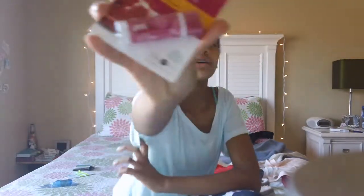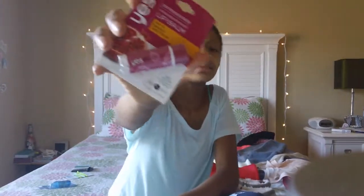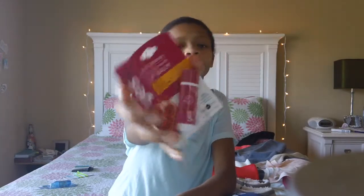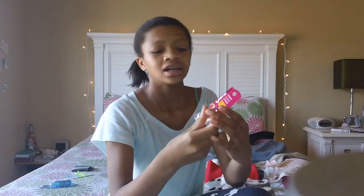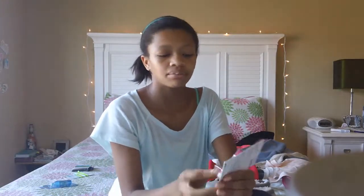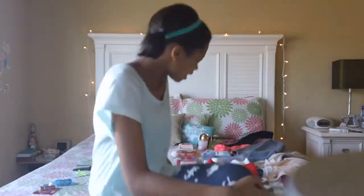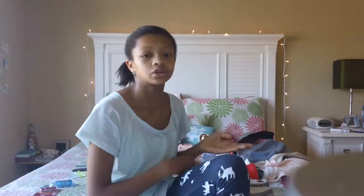Next thing that I got was this other lip balm. I got a lot of lip balms and lip glosses because around wintertime it gets cooler and my lips get drier. It's a pomegranate flavored lip balm and it's actually a really cool oval design — I've never seen one like that but it's really cute. If you'd like me to do a review of any of these products, let me know because some of them I've never seen before in the store.